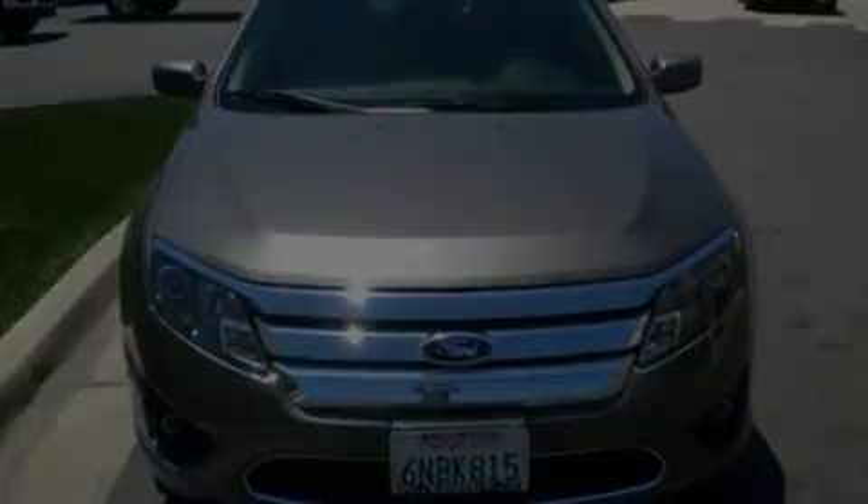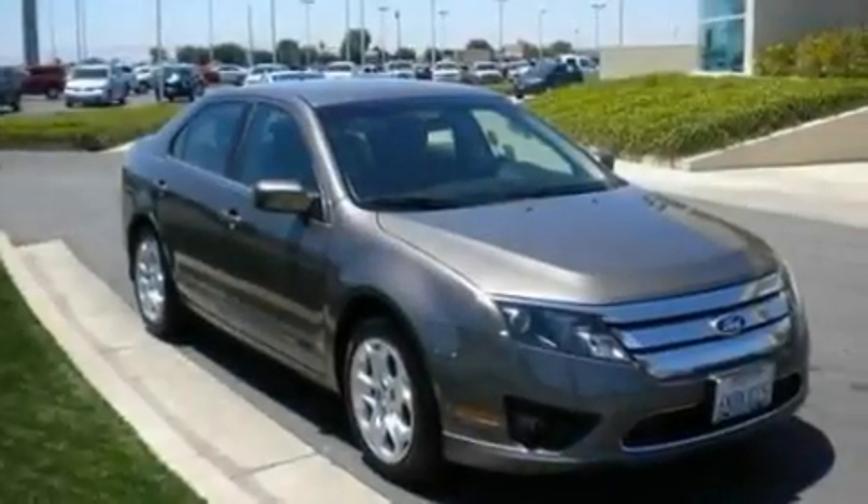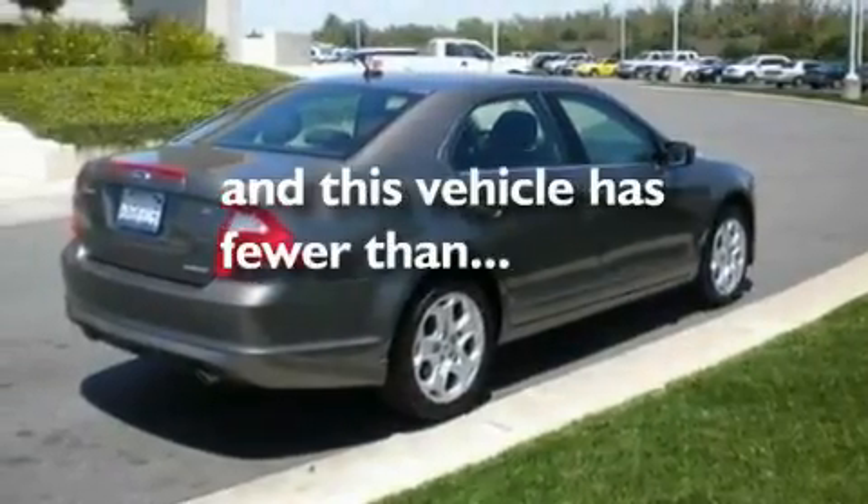Additional features include dusk sensing headlights, side impact airbags, a split folding rear seat, and this vehicle has less than 27,000 miles.